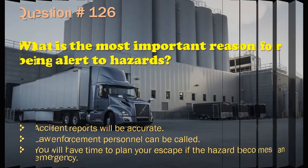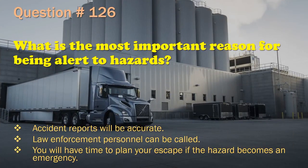Question 126: What is the most important reason for being alert to hazards? Accident reports will be accurate. / Law enforcement personnel can be called. / You will have time to plan your escape if the hazard becomes an emergency. The correct answer is: You will have time to plan your escape if the hazard becomes an emergency.